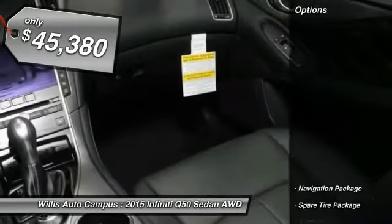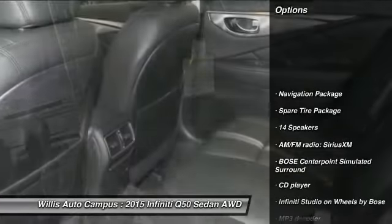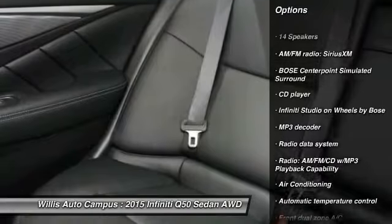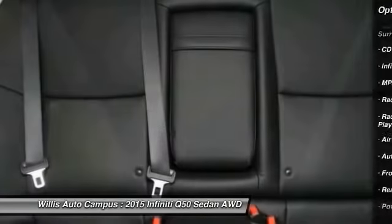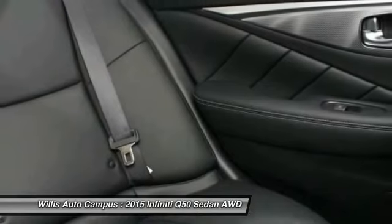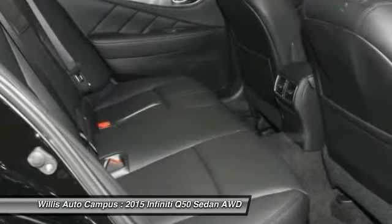Here are some of this vehicle's great options: traction control, power passenger seat, navigation package, dual airbags, leather wrapped steering wheel, power steering, air conditioning, front four-wheel disc brakes, security system, electronic stability control. Come take a test drive today.